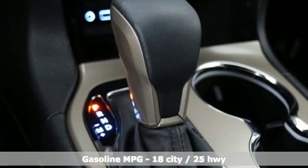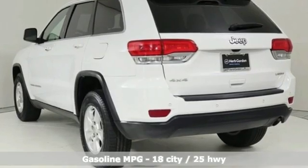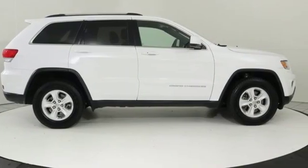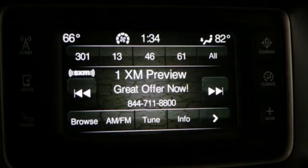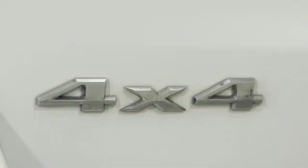Streaming audio, power heated mirrors, dual zone climate control, configurable instrument gauges, doors and push button start proximity key, manual tilting steering column, automatic transmission, aluminum wheels, gas pressurized shocks, and V6 engine.